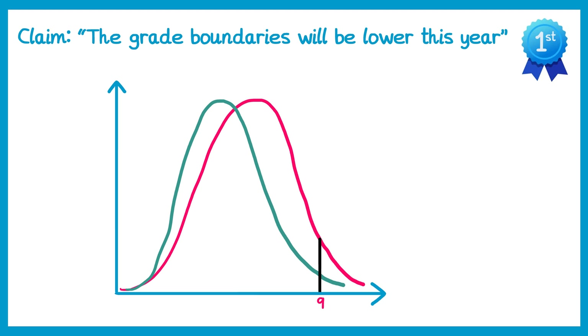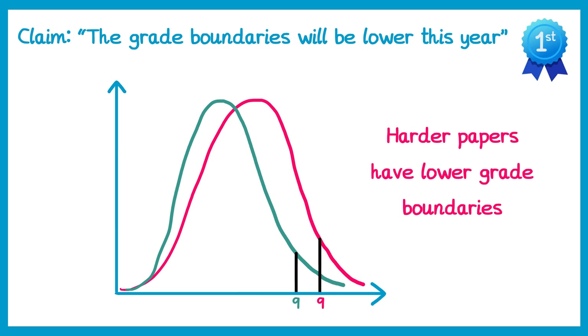So you can see more people are scoring the lower marks, and fewer people are scoring the higher marks. But to award a grade 9 they'd still look for the top 4% of people, draw a line, and say that's the grade 9 for this year. So some years the grade 9 boundary will change, but the same proportion of students will achieve it. This means that when you have a harder paper, the grade boundaries are lower.